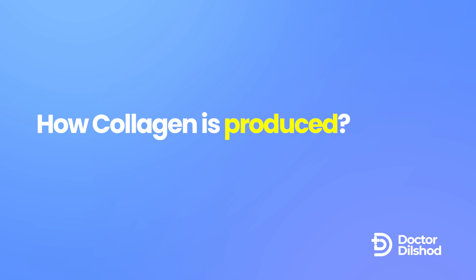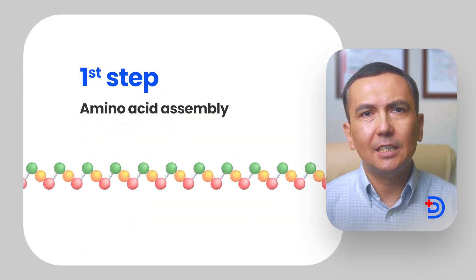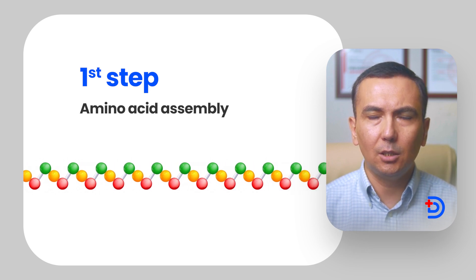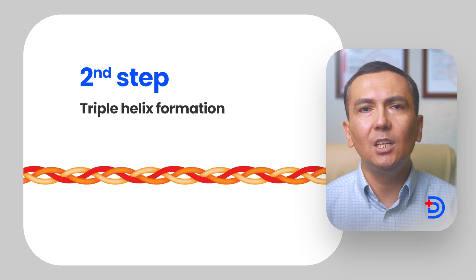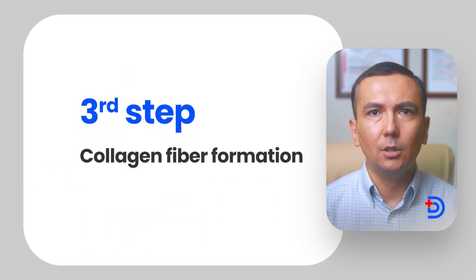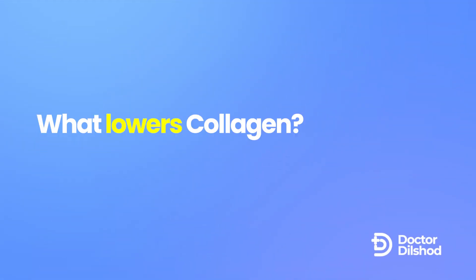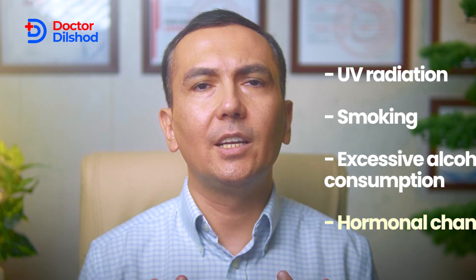Collagen production involves several key building blocks: amino acids — glycine, proline, and hydroxyproline — as well as vitamin C, zinc, and copper. The process begins with fibroblast cells assembling amino acids into chains, which then twist into a triple helix structure, the basic unit of collagen fibers. These triple helix structures bundle together to form collagen fibers, providing structural support. As we age, collagen production naturally declines, influenced by factors such as UV radiation, smoking, excessive alcohol consumption, and hormonal changes, all of which can accelerate collagen loss.